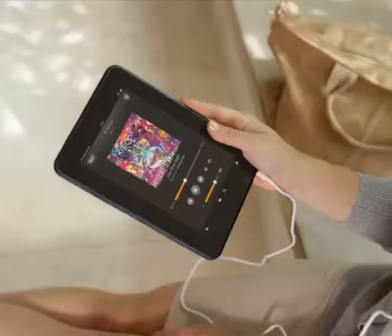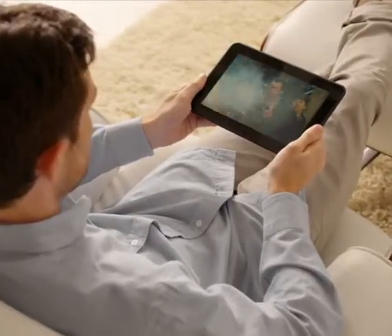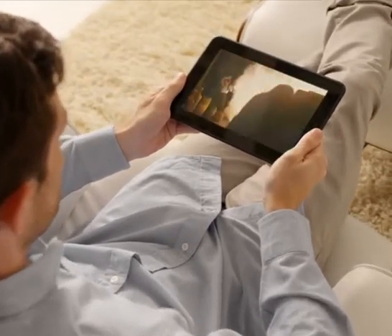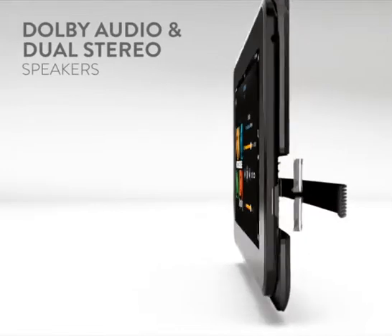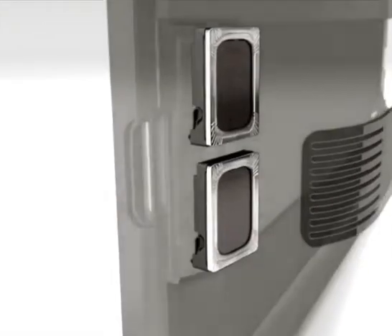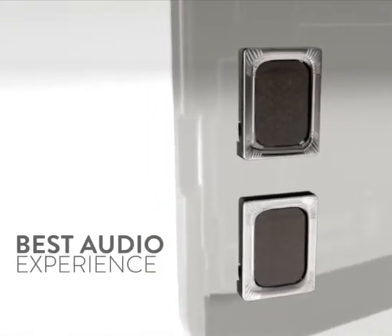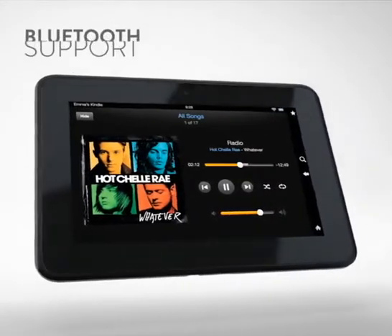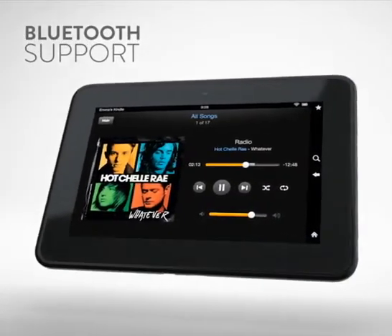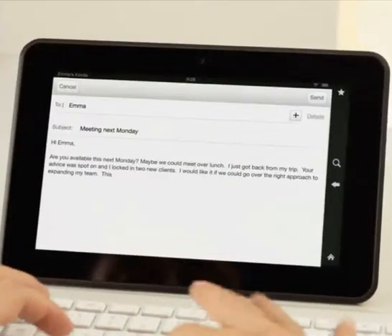We went beyond just the HD display. The audio experience on Kindle Fire HD puts it in a class of its own. Our Dolby audio system and dual stereo speakers deliver booming sound without distortion — simply the best audio experience on a tablet. Fire HD also comes equipped with stereo Bluetooth support for streaming audio to compatible headphones and speakers, as well as connectivity to keyboards.